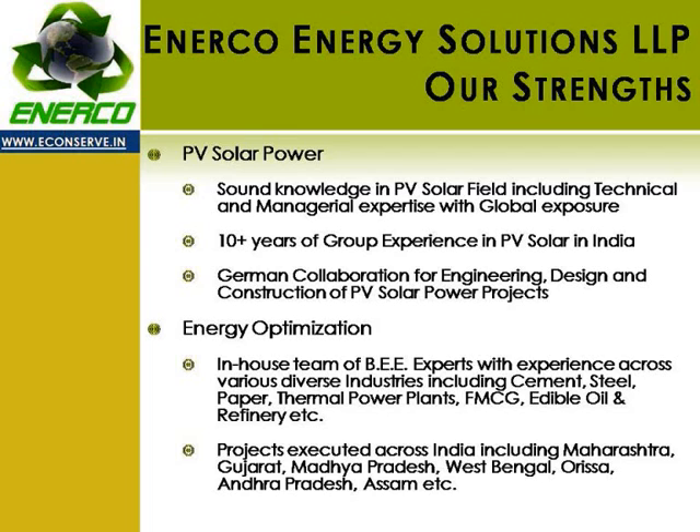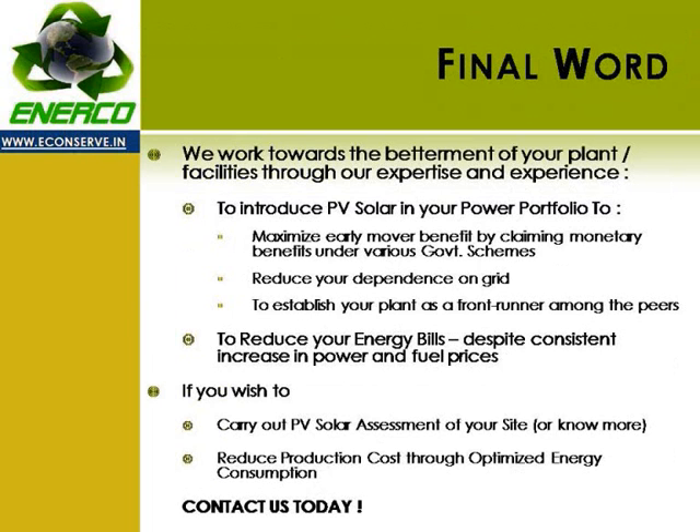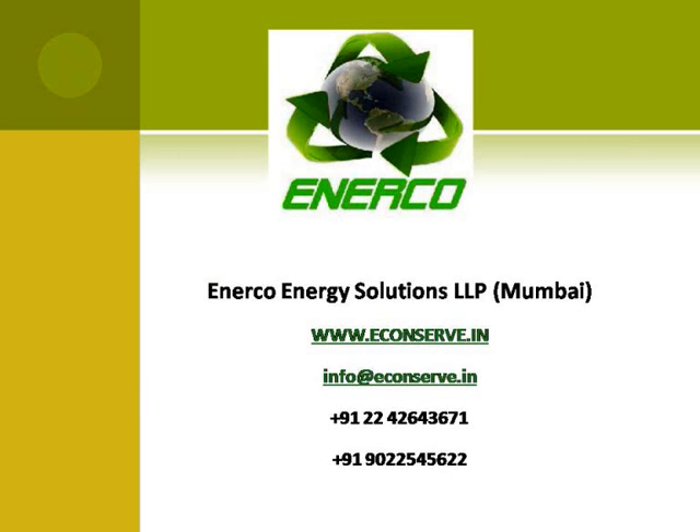In energy optimization, we have a highly experienced team of BEE certified experts with experience across various diverse industries and across the country. We work towards the betterment of your plant or facilities through our expertise and experience. If you wish to carry out a PV solar assessment of your site, optimize your energy consumption, and reduce production cost — contact us today.